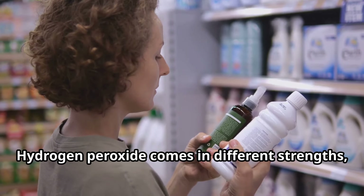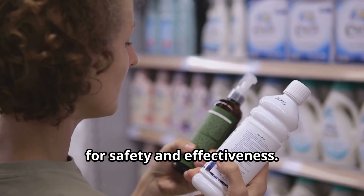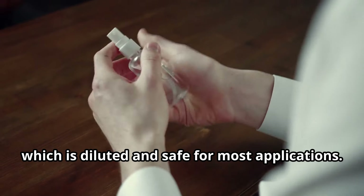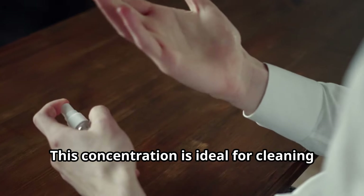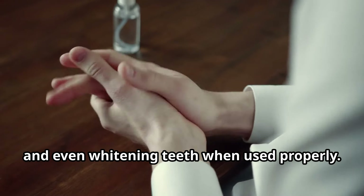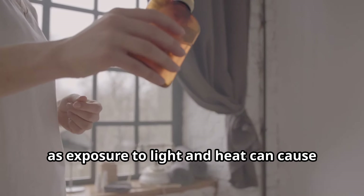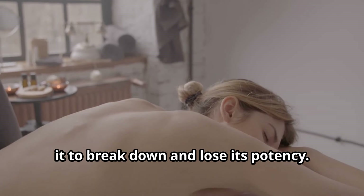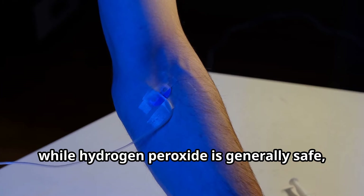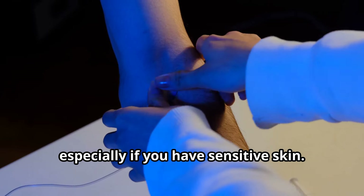It's important to remember that the concentration matters. Hydrogen peroxide comes in different strengths, and knowing which one to use is crucial for safety and effectiveness. The hydrogen peroxide we typically use at home is a 3% solution, which is diluted and safe for most applications — ideal for cleaning small cuts, disinfecting surfaces, and even whitening teeth. Always store hydrogen peroxide in a cool, dark place, as exposure to light and heat can cause it to break down and lose its potency.